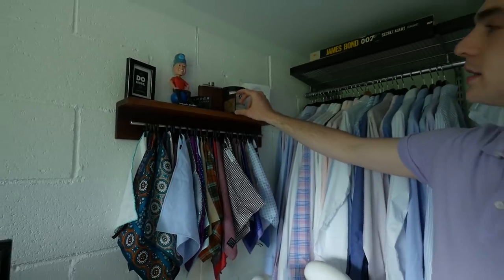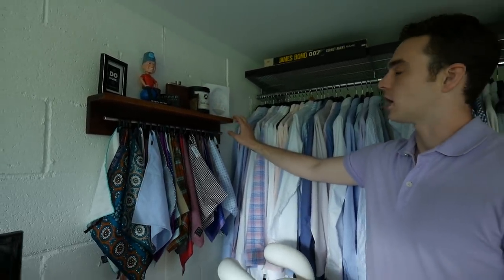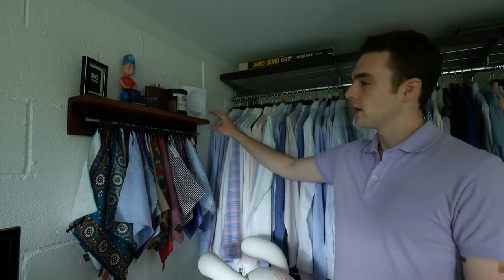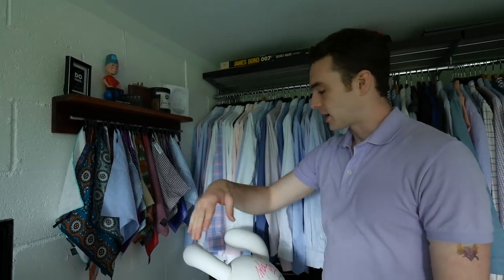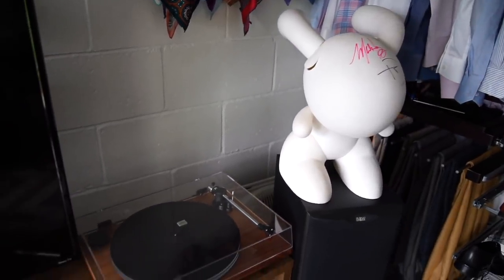Here's a flask I got for each of my groomsmen at my wedding, a wallet I received as a best man gift, a candle, and a card from when I used to work with Dior at my old company. And then all my pocket squares are organized here.